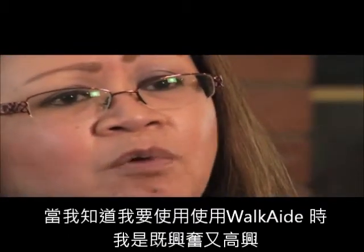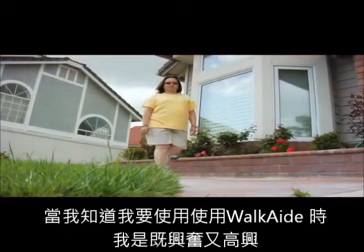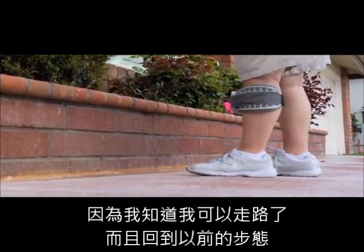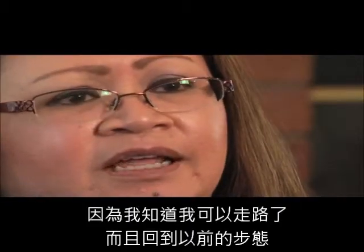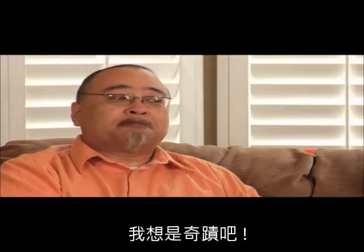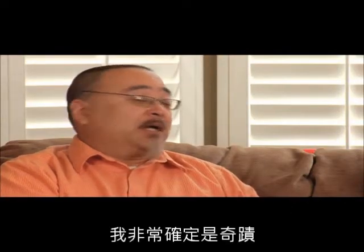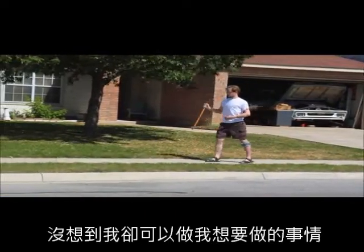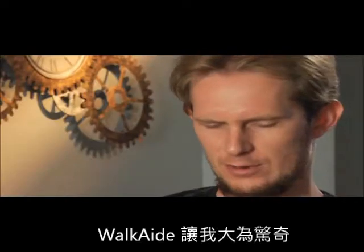Immediately I responded to the Walk Aid and I was just so exhilarated and happy that my foot was actually functioning like it's supposed to. Call it a miracle? I sure did. I put this on the first time and in the first five minutes it's doing what I can't. That's amazing.